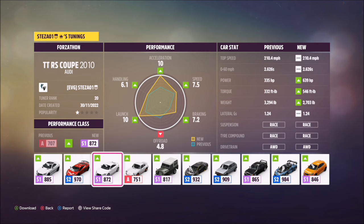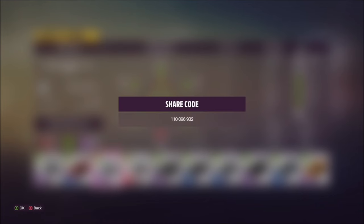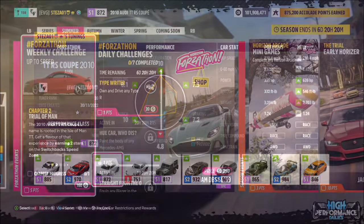I've also created a tune for you guys to use — it's called Forzathon and the share code is on your screen. If you wish to create your own tune or use someone else's, I'd recommend using an S1 class tune as it's needed for the second challenge.